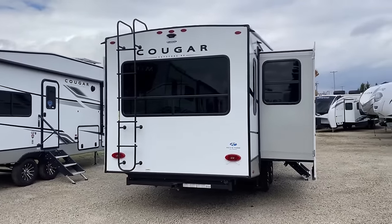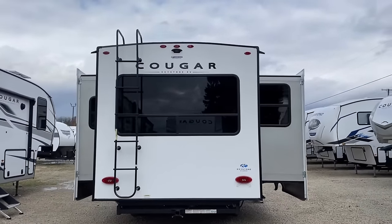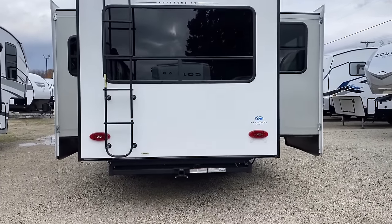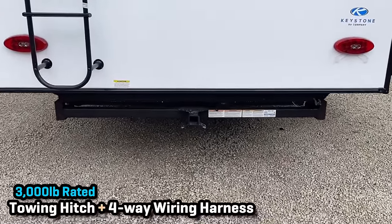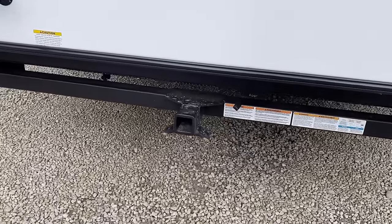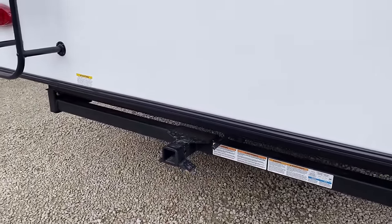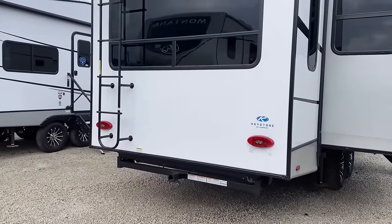Outback does the same thing — Outback and Cougar are very close cousins to one another. They're not twins, they're not brother and sister, but if you go to a family reunion and see your cousins, you can see you've got a little something you both share. There's a 3,000-pound towing hitch on the back, and as you saw, windows all over the place on this one — that's one of the things I think is really cool with it.